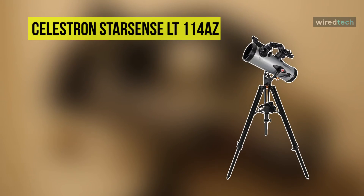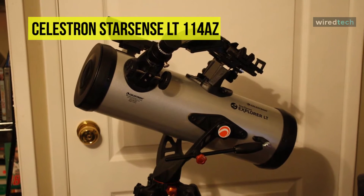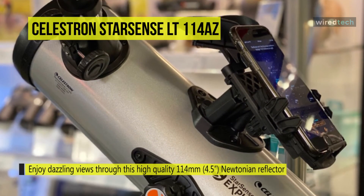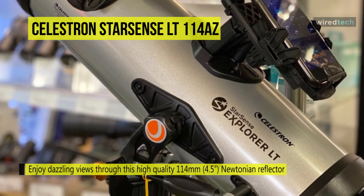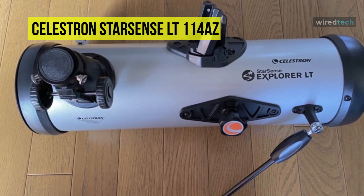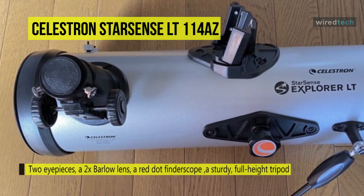The next product on the list is the Celestron StarSense Explorer telescope. Utilizing similar alignment technology that satellites use, the StarSense Explorer app uses your phone's camera to stream an endless series of images and compare them to an internal database to identify the star field and determine its location. Optically, the large 114-millimeter primary mirror with highly reflective aluminum coatings gathers copious amounts of light to provide detailed views.